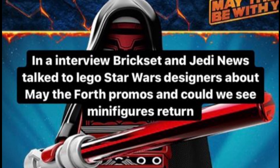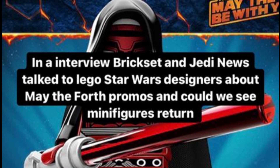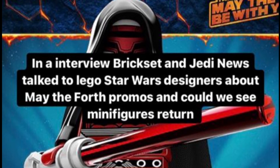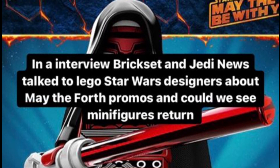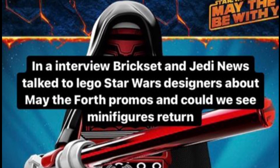In an interview conducted by Brickset and Jedi News, they talked to the Lego Styles designers about the May 4th promos and whether we could see the minifigures return. It was pretty interesting — they basically said it's not off the table, but you shouldn't be expecting it anytime soon, which makes a lot of sense. So next year, and possibly even the year after, I think we can expect some vignette builds.